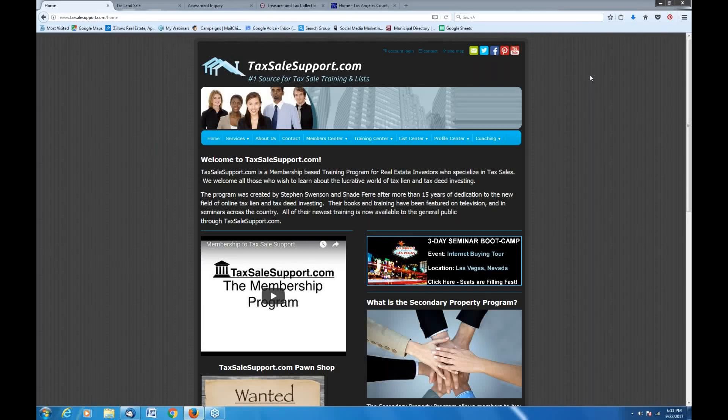Hello, I want to thank you for watching this video. My name is Steve Swenson from TaxSellSupport.com. We've had a lot of questions come in about California auctions — some of the upcoming auctions and questions about what kind of properties are offered at California tax deed auctions. What I want to do is spend a few minutes with you and show you some of the upcoming auctions taking place over the next 30 to 60 days.